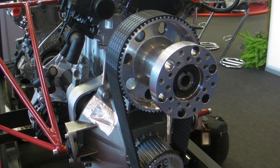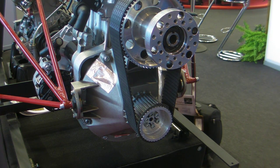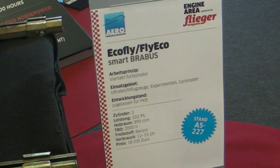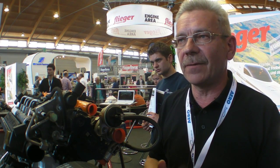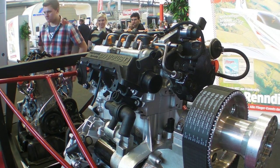Everybody knows this is a three-cylinder diesel with a lot of vibrations, but we coped with it. We are now at a vibration level that is absolutely comparable with normal four-stroke motors by Rotax. Seven years' development time, and now we are at the point where we can say we have a motor which will run with a TBO of 1,500 hours.